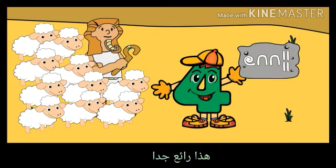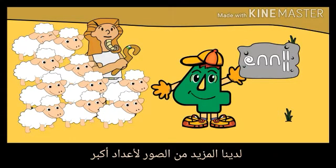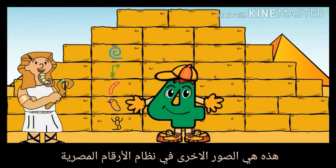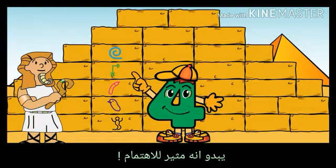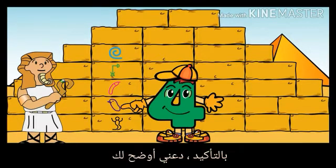That is so cool. But I still do not recognize the number on this stone. We have more pictures for bigger numbers. These are the other pictures in the Egyptian number system. They look interesting. Can you tell me what they are? Sure, let me show you.